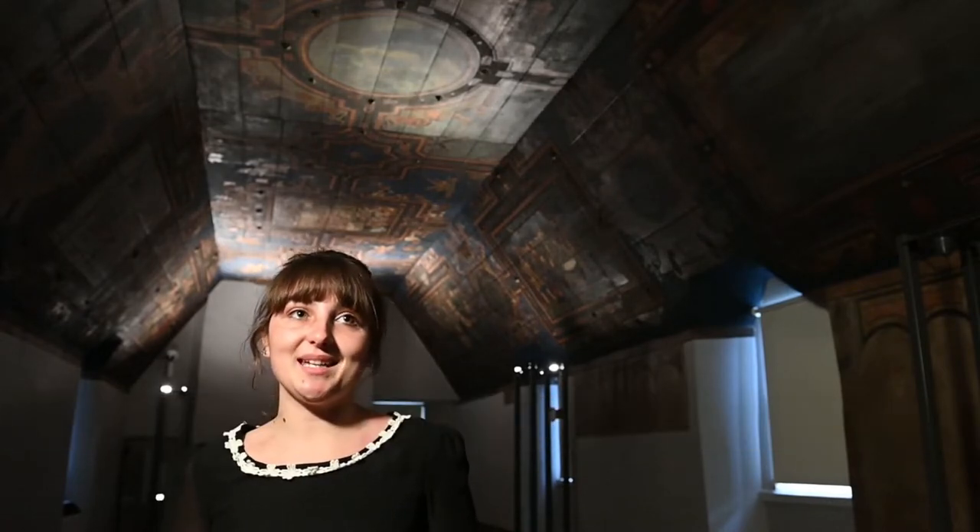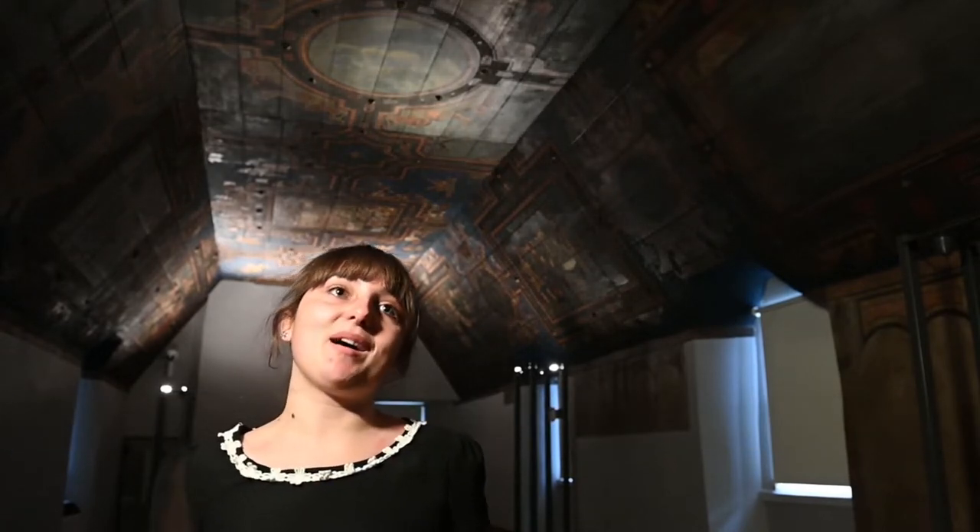Hi, my name's Holly and I'm a Museum Assistant for Aberdeen Art Gallery and Museums. Today I'd like to tell you about our magnificent painted gallery at Aberdeen's oldest residence, Provost Skeen's House.